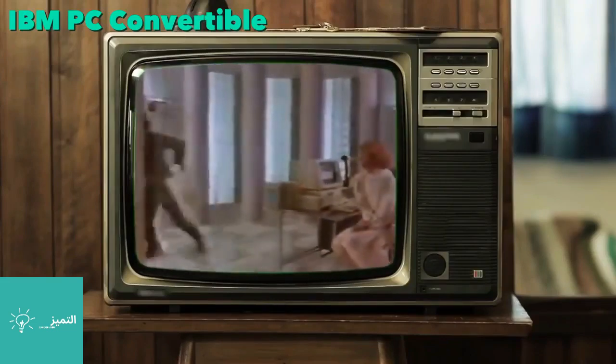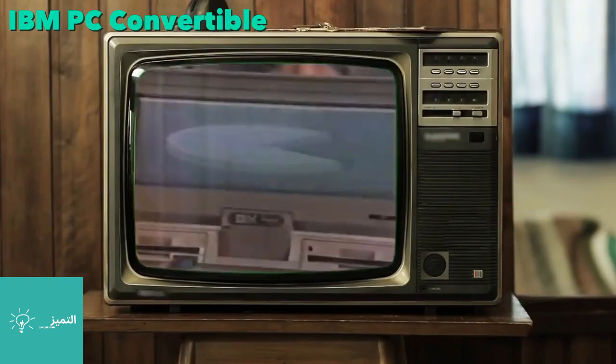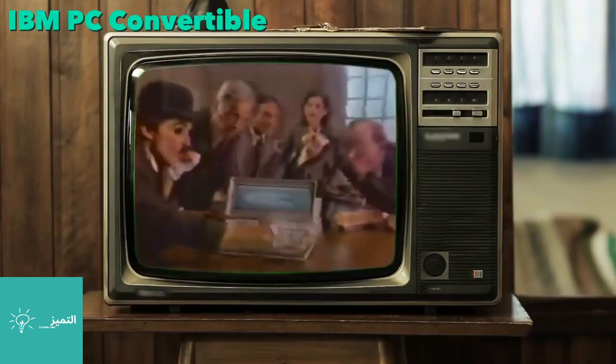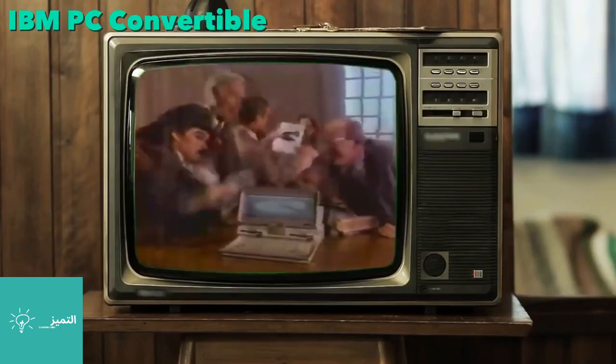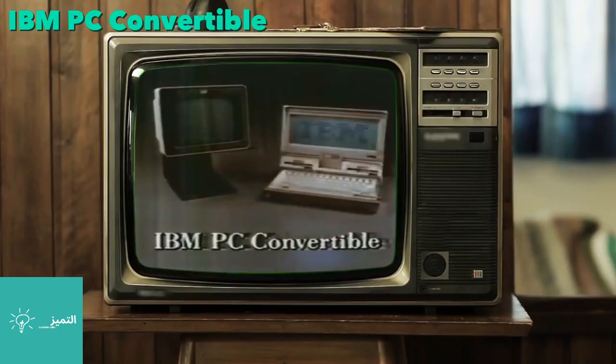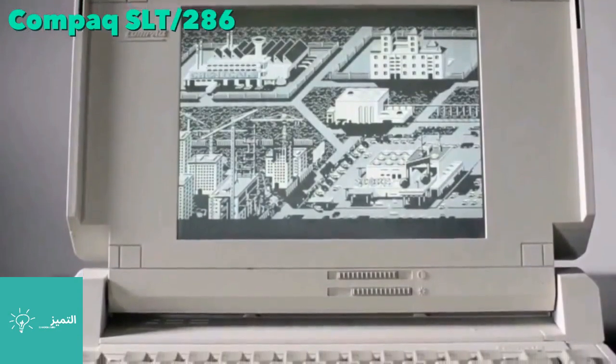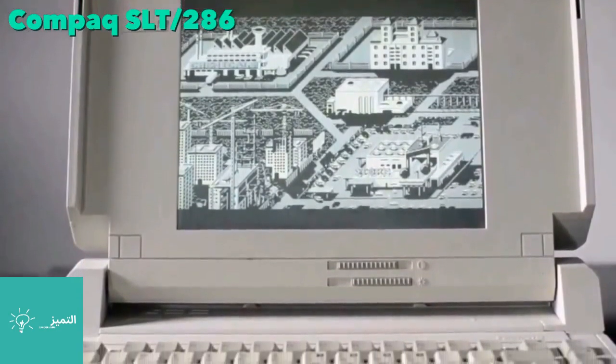The IBM PC Convertible: a powerful personal computer that easily converts to a full-function portable one you could use on a train, a plane, a car, or in a meeting, and be as productive on the road as you are at the office.